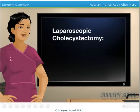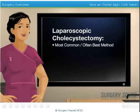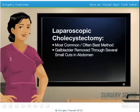A laparoscopic cholecystectomy, however, is the most common and often the best method to remove a gallbladder. It is where the gallbladder is removed through several small cuts in your abdomen. The surgery is safe, and folks who have it normally recover within one week.